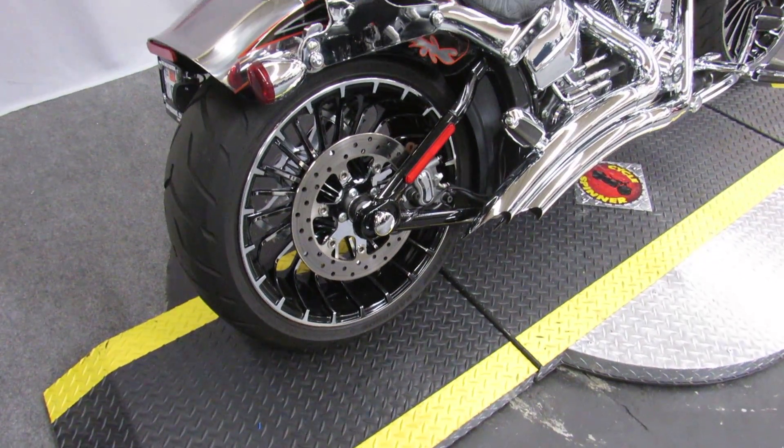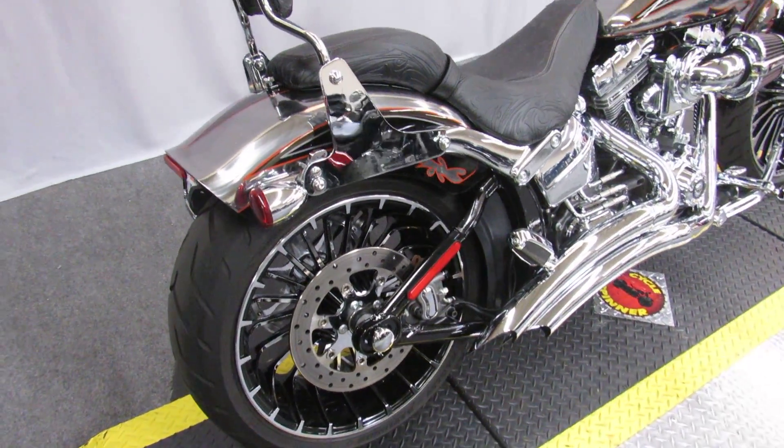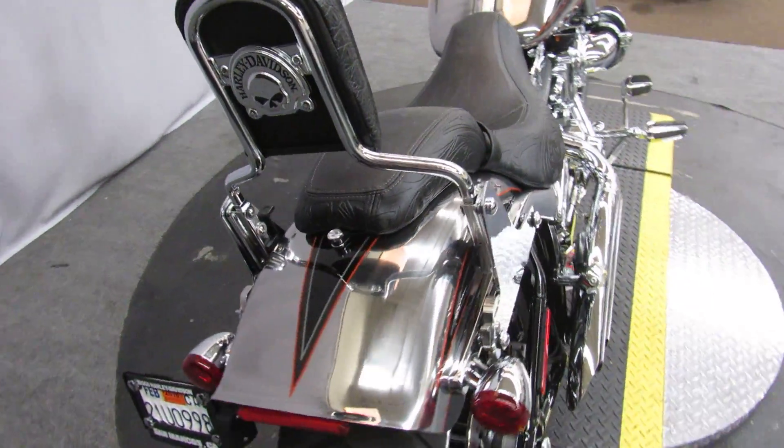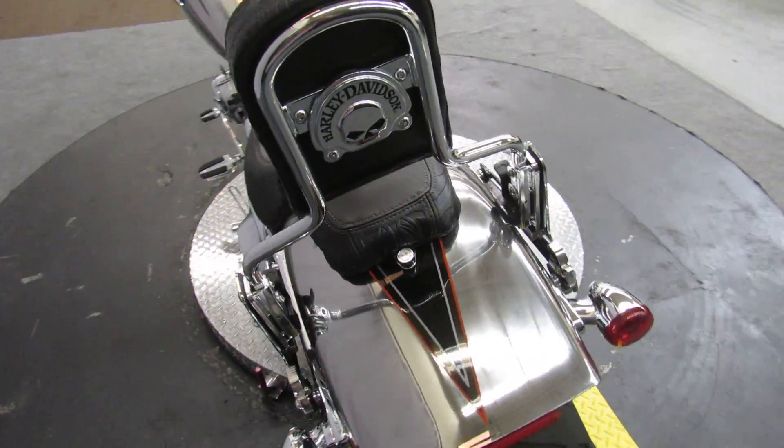If you like shiny things, you're gonna love this bike. It's almost a two-wheel DeLorean. It's a 2014 Softail Breakout.